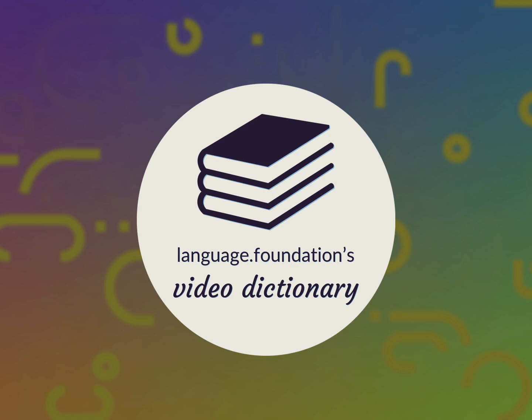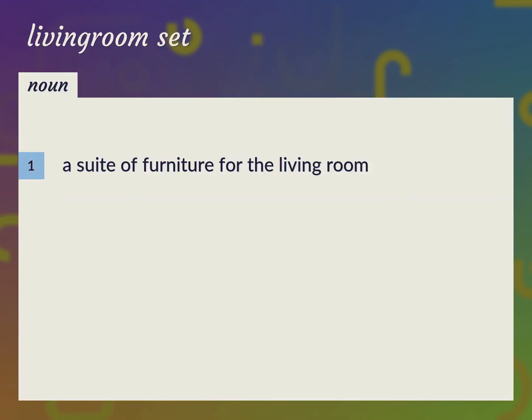Language.Foundation's Video Dictionary, helping you achieve understanding. A suite of furniture for the living room.